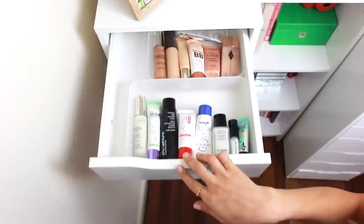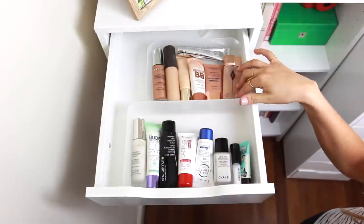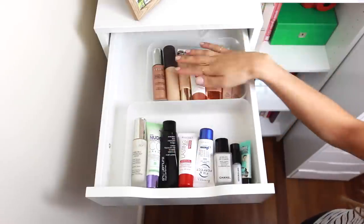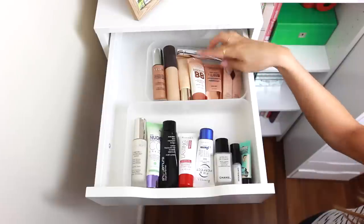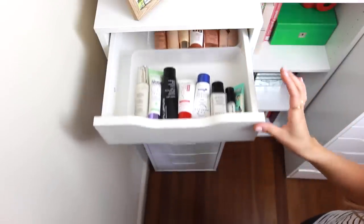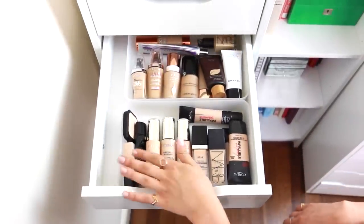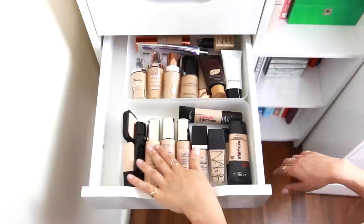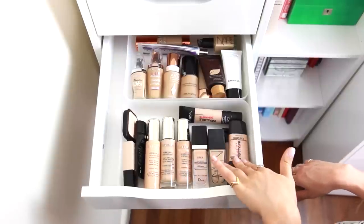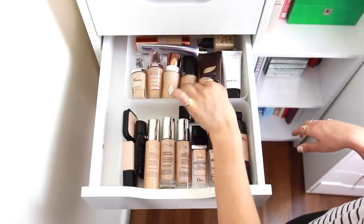Starting from the top of another drawer, this goes in order of how I apply my makeup. Everything starts with primers: at the bottom I have Rimmel, a little Chanel one, some L'Oreal, and at the top I have Charlotte Tilbury, Maybelline, By Terry, and Topshop. The next drawer down is foundations — I'm obsessed with foundations and this drawer is about to overflow. I have By Terry, some Dior, some Charlotte Tilbury — it's the thing I probably test out the most.